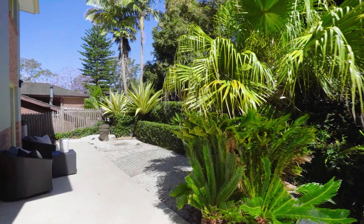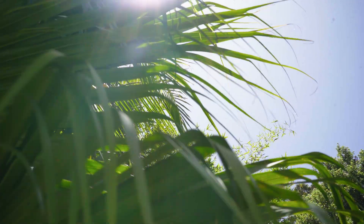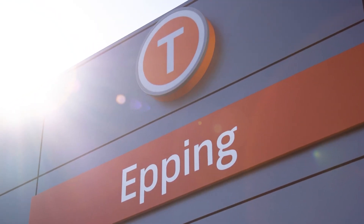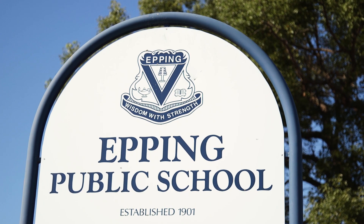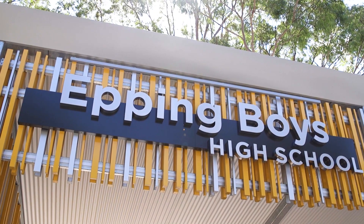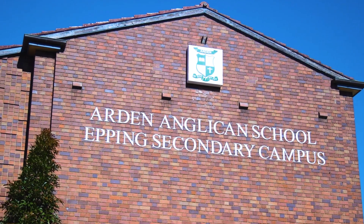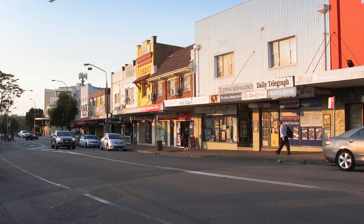All this on an 834 square metre near level high side north-facing block, centrally located only 1.3 kilometres to Epping station. We're in the catchment for some great schools including Epping Public, Epping Boys, Cheltenham Girls High School, and Arden Senior School is just up the road. There are also plenty of shopping options with Macquarie Centre and Eastwood Shops nearby.